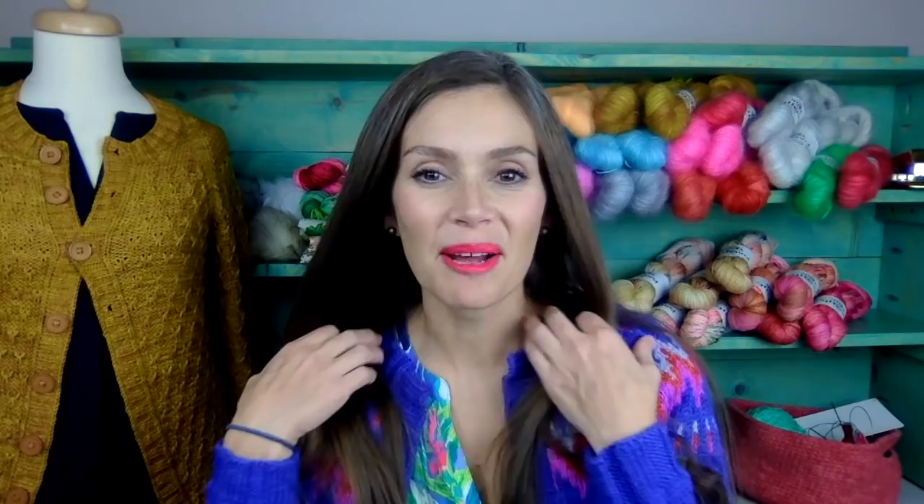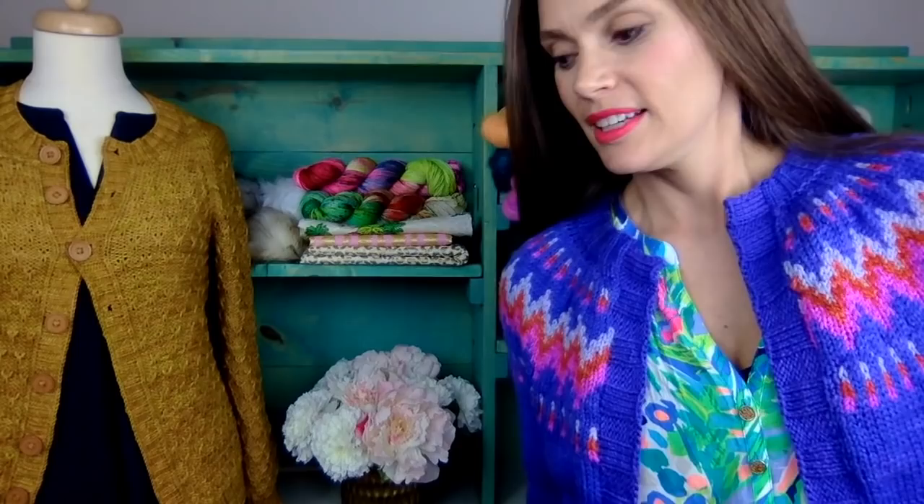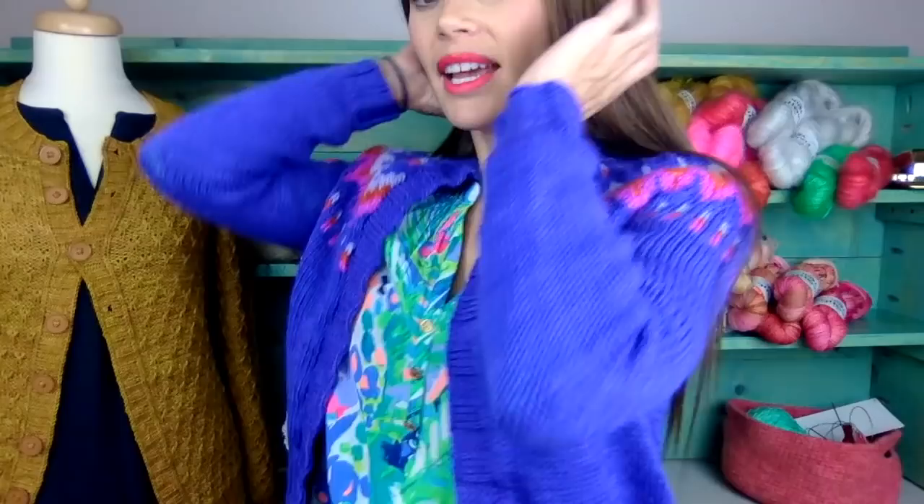Let's talk about my finished object today — my Throwback! I have been working on this for a long time and it is finally finished. This is the Throwback by Andrea Mowry. The biggest thing about this is that I actually knit it in the round and then steeked it. If you're on Instagram and go to my account Pineapple Yarn, you'll see I actually put up a video of when I steeked it.